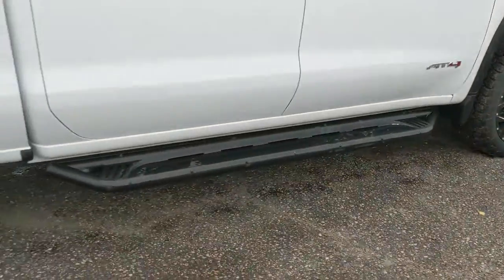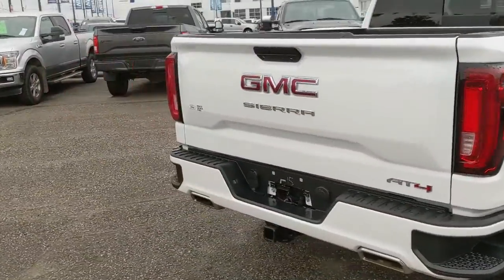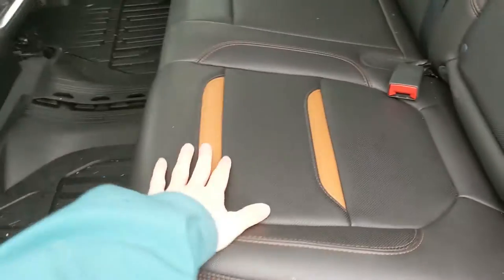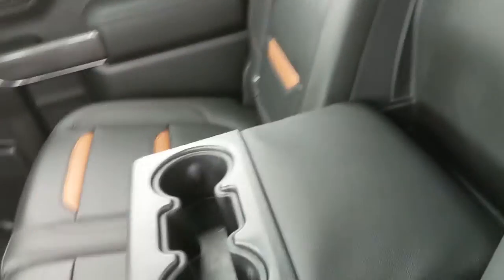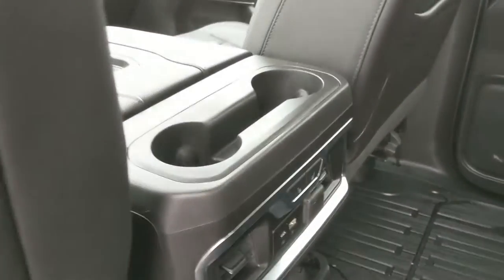Also coming with steps down below, making it an easier time getting in, and recently detailed so it's looking nice and clean. Let's take a look inside. First, looking in the back seat, where you have seating for 3 very spaciously with a nice full leather interior with brown accents, and in the middle you have fold-out armrests with two cup holders, as well as having two more in the middle.